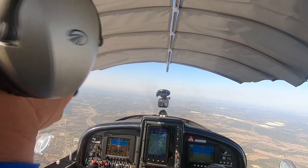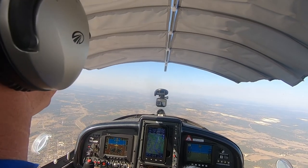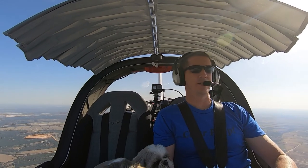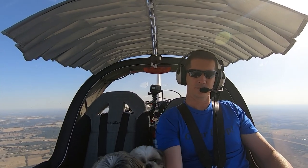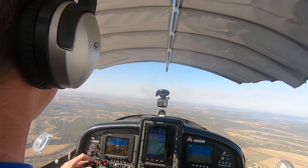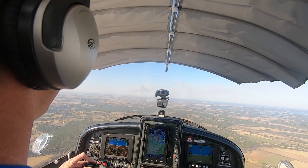Boys did pretty well on the flight up here — they just kind of slept the whole time, not too bad for the first time. San Antonio approach, November 234 Yankee Papa, I've got Skylark in sight. November 234 Yankee Papa, roger, radar service terminated, squawk maintain VFR, change to advisory frequency approved. Skylark traffic, November 234 Yankee Papa, 8 miles to the south for landing on runway 19 at Skylark.